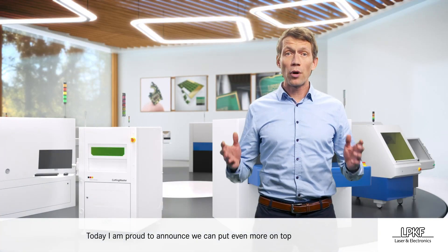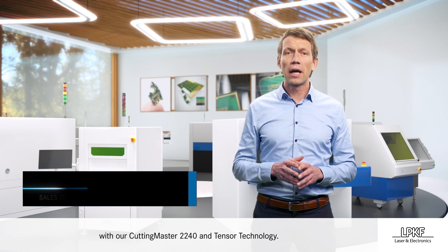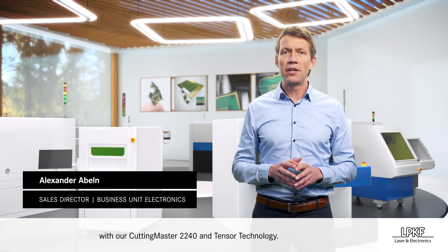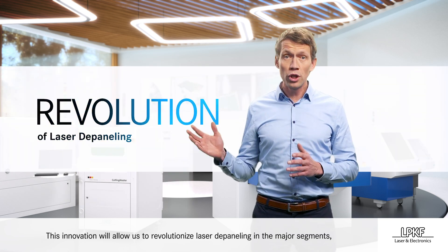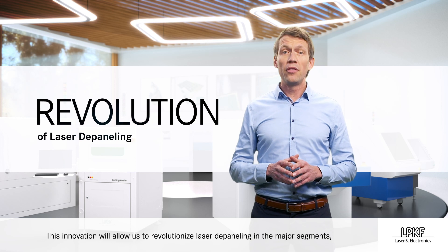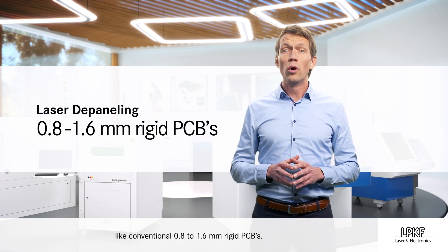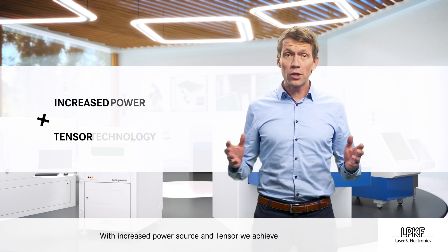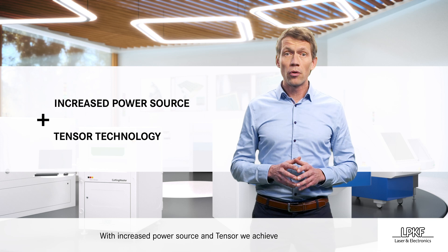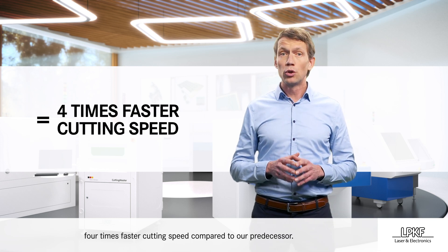Today, I'm proud to announce we can put even more on top with our Cutting Master 2240 and Tensor technology. This innovation will allow us to revolutionize laser depaneling in the major segments, like conventional 0.8 to 1.6 mm rigid PCBs. With increased power source and Tensor, we achieve four times faster cutting speed compared to our predecessor.